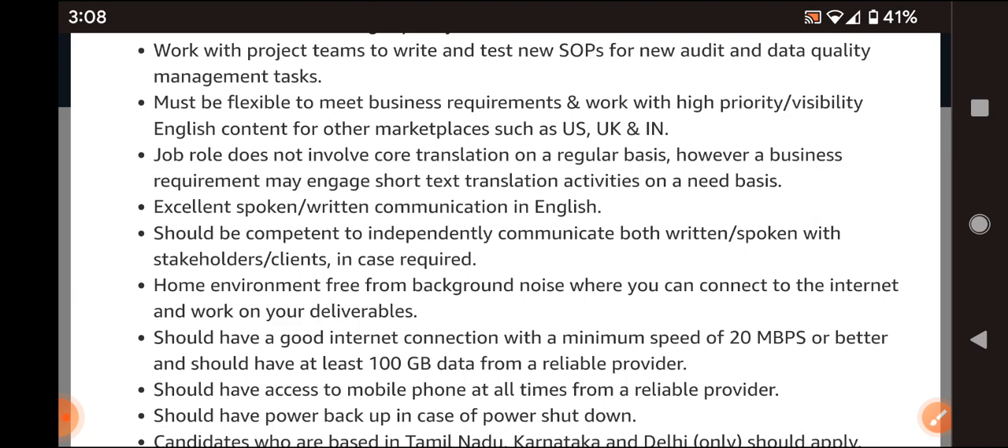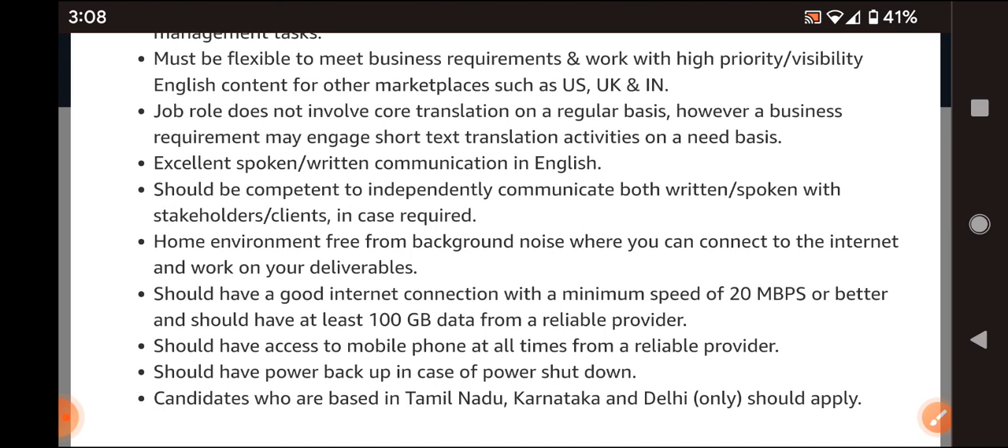This is a work from home option and the home environment needs to be noise-free, with a good internet connection. A laptop will be provided by Amazon, but you need to have a good internet connection, and internet fee reimbursement is paid by Amazon every month along with your salary.